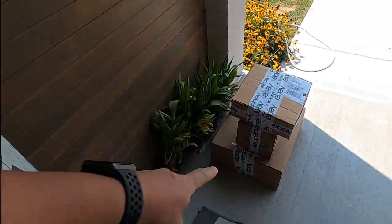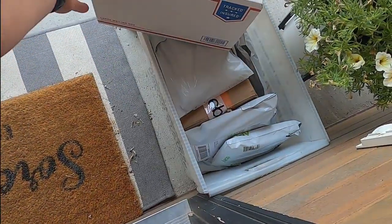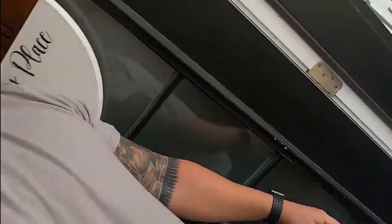Alright guys, I got all those items packaged up — here they are outside. Got a pile for UPS and the rest are going USPS. I've got quite a bit of small ones, but I think it was 21 total items that sold.